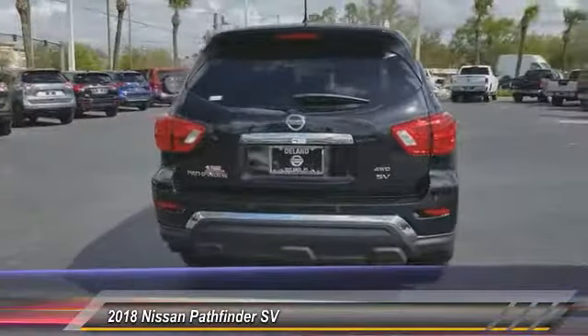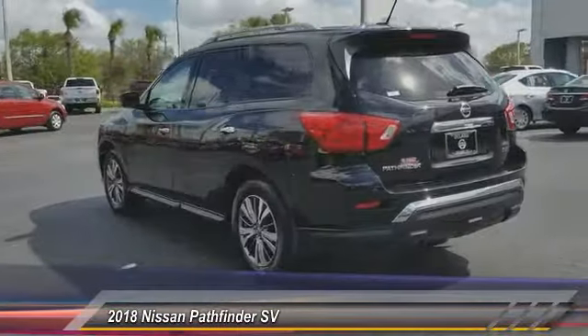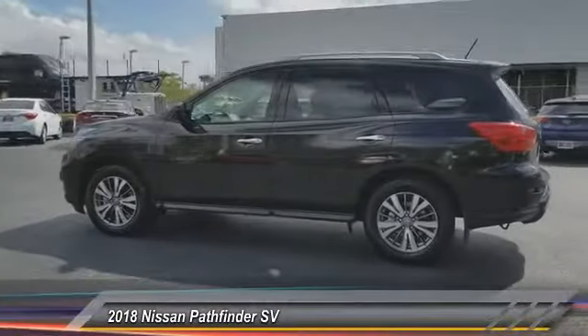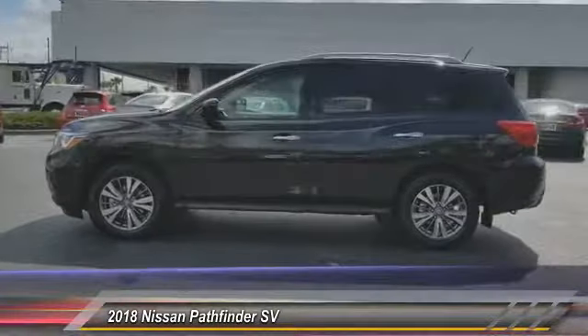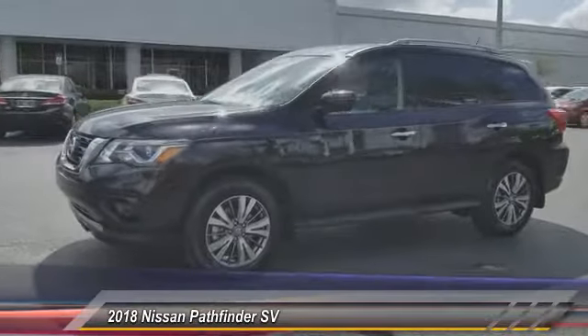Here are some of this vehicle's great options: keyless entry, anti-lock braking system, remote engine start, stability control, steering wheel audio controls, backup camera, traction control, leather-wrapped steering wheel, Bluetooth, and power steering.